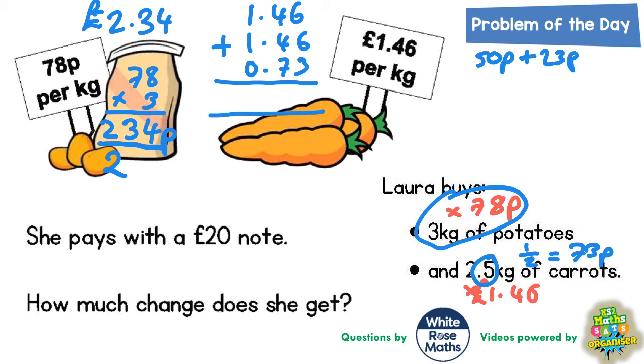Adding those three numbers together gives us the cost of 2.5 kilograms of carrots. 6 plus 6 is 12, plus 3 is 15 — put the 5 in, carry the 1. 4 plus 4 is 8, plus 7 is 15, plus 1 is 16 — put the 6 in, carry the 1. 1 plus 1 plus 0, plus the 1 carried, is 3. Put the decimal point and pound sign in: £3.65. The carrots cost £3.65.